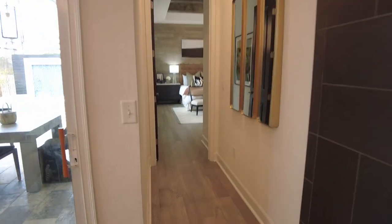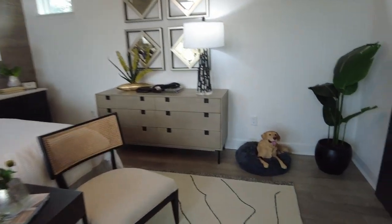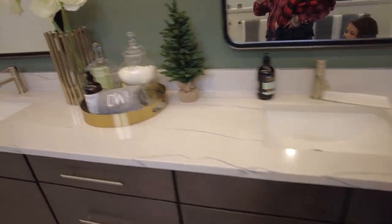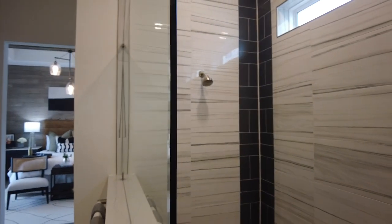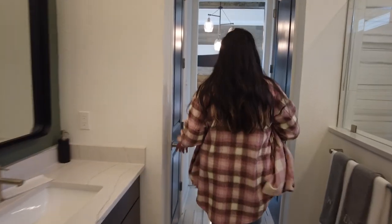This is pretty legit. This is probably the master right here, so right now it's a three bedroom. I love these bathrooms and these showers. I'm really feeling this. We could put one of the kids in here — Ollie's crib in here. This one is pretty nice.